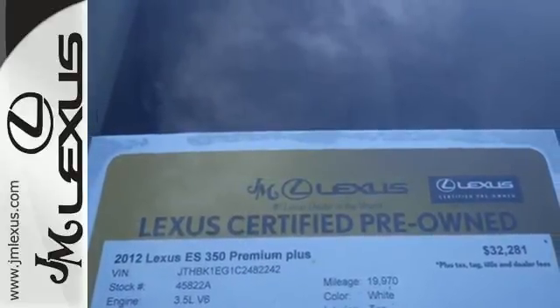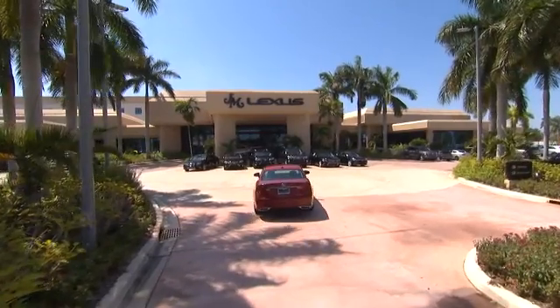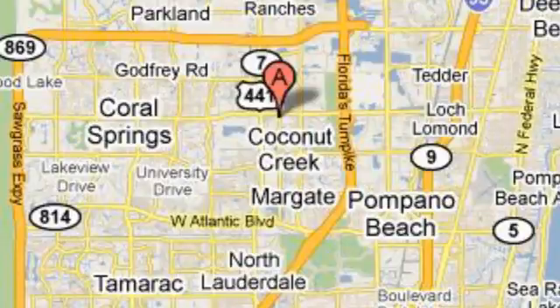See it for yourself today. JM Lexus, the world's number one Lexus dealer since 1992. We're conveniently located just east of 441 on Sample Road in Margate, Florida, just west of the Turnpike.